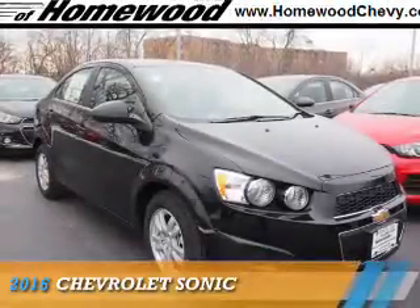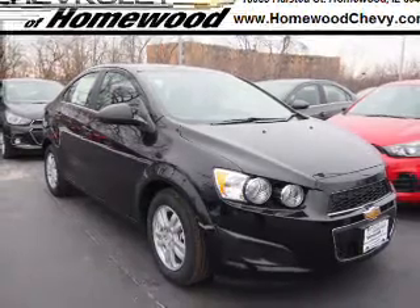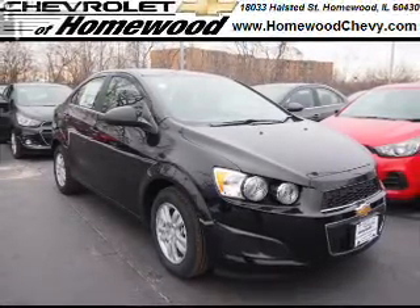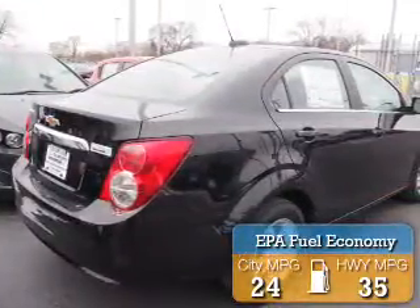Presenting the 2016 Chevrolet Sonic. It's powered by front-wheel drive, a 1.8-liter, four-cylinder engine, and an automatic transmission. Great fuel efficiency saves you money by requiring fewer trips to the gas station.